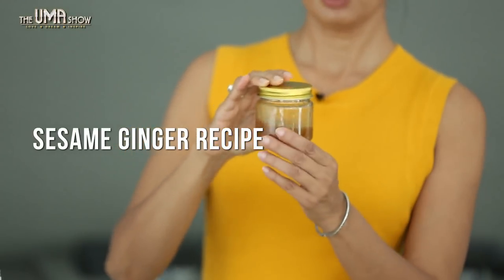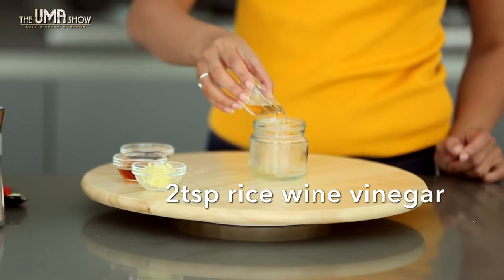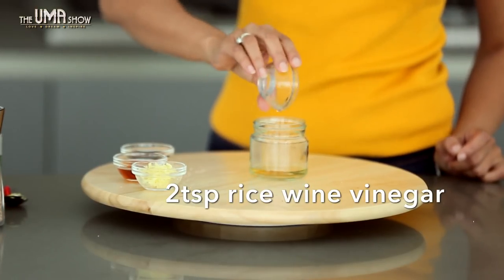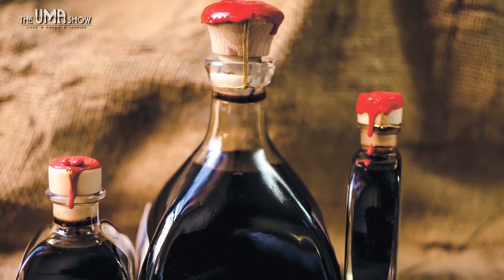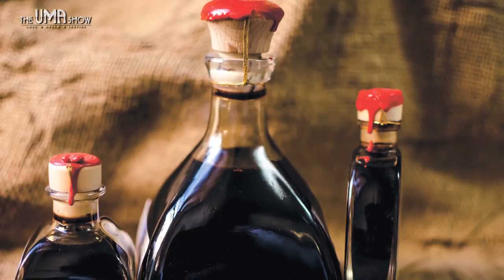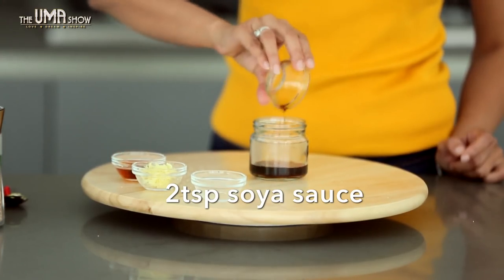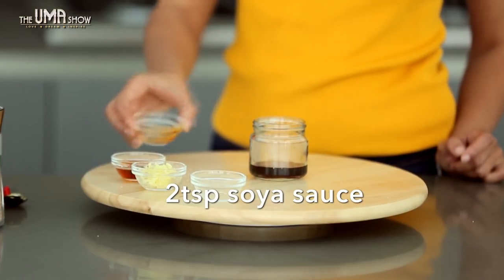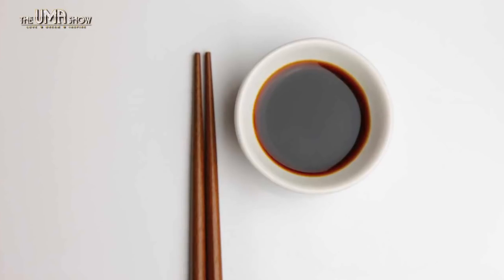Sesame ginger salad dressing — this is one of my favorite dressings. Rice wine vinegar provides a number of health benefits such as boosting immunity, regulating blood pressure, preventing infection, and detoxifying the body. Soy sauce: I'm using low sodium soy sauce here. It's said that soy sauce regulates fat content in the bloodstream and promotes the production of good cholesterol.